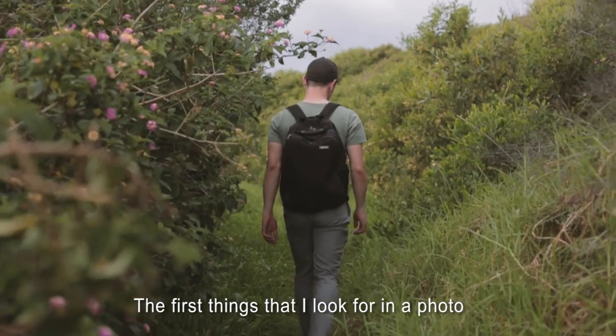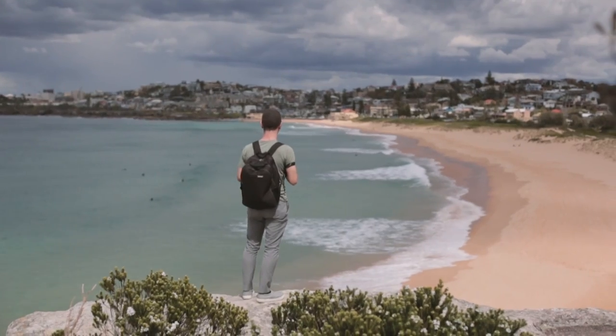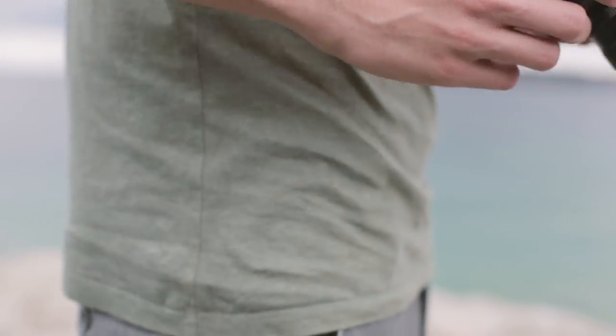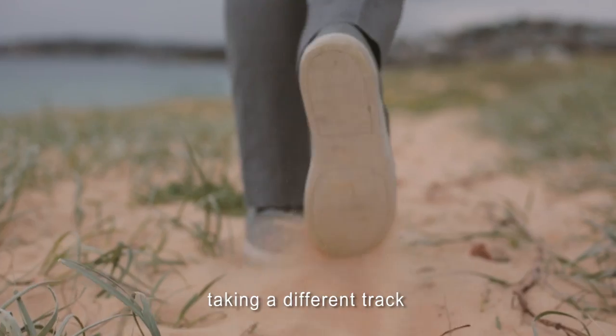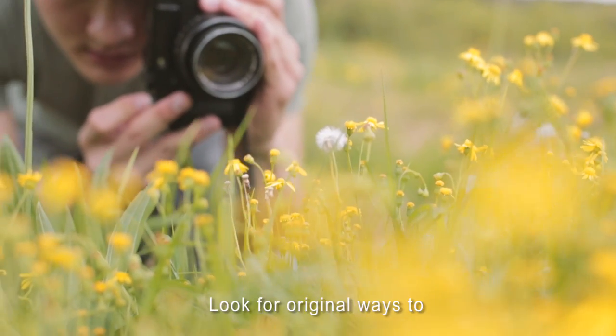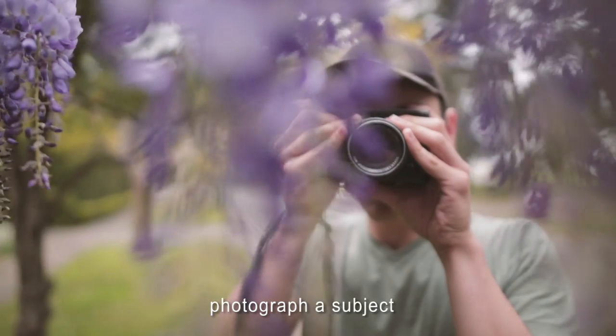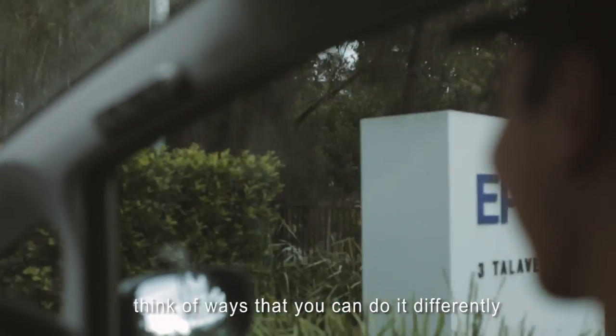The first things I look for in a photo is things that look interesting to me. Often that might be finding a new perspective, taking a different track. Look for original ways to photograph a subject. Think of ways that you can do it differently.